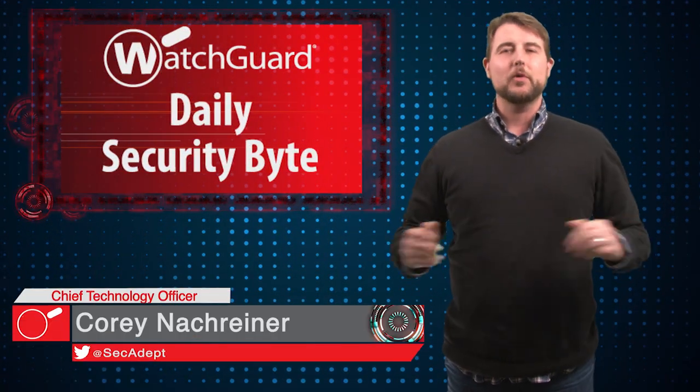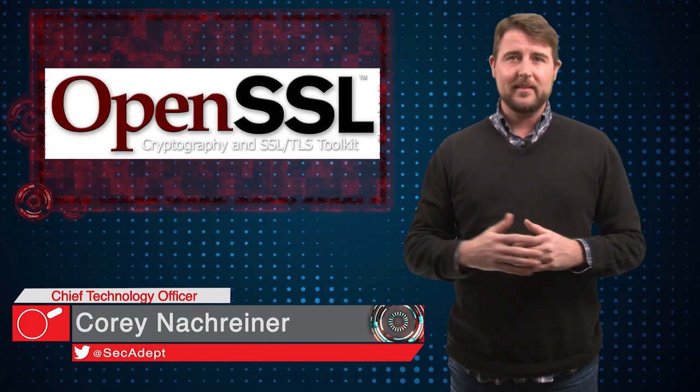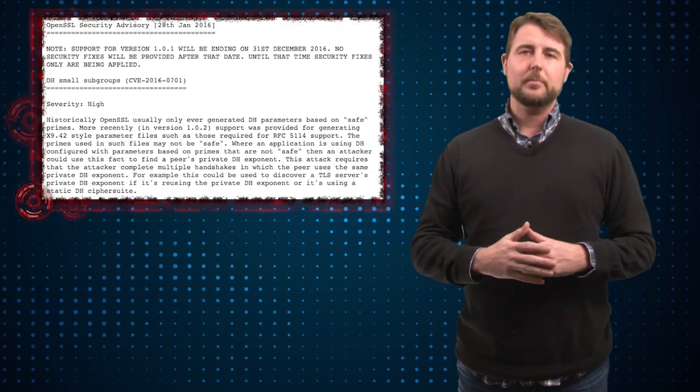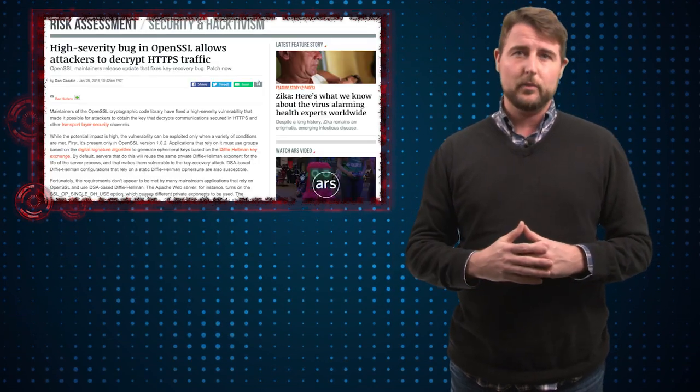Welcome to WatchGuard's Daily Security Byte, I'm Cory Nockreiner. Today's story is about a number of vulnerabilities in OpenSSL. Last week the OpenSSL team released an update for the popular SSL/TLS package that fixes a number of vulnerabilities, including a very serious one.